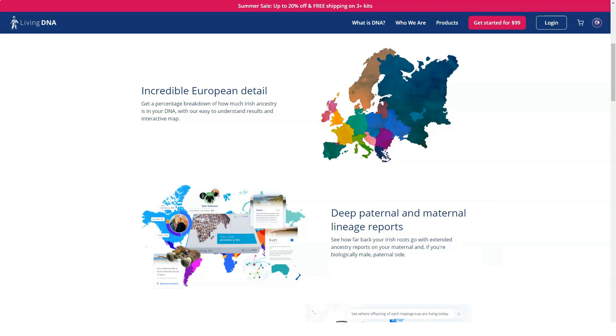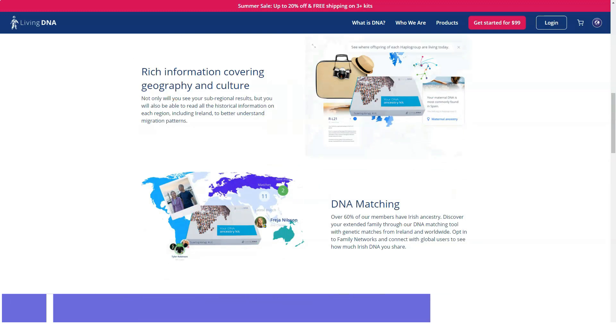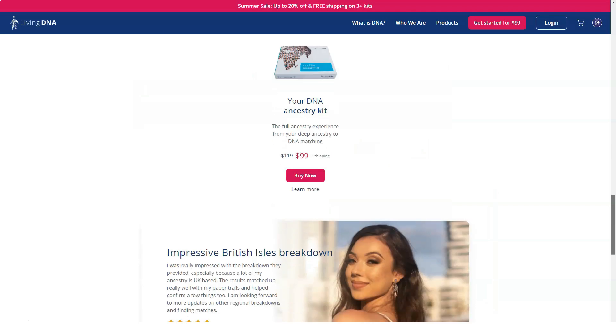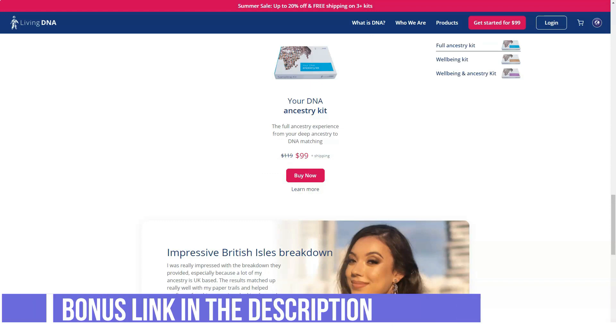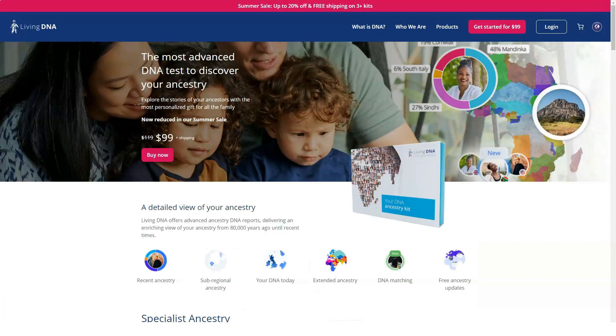Living DNA offers an interactive look at your ancestors and DNA composition, and as its European database grows it can offer even more insight into your background. Its health tests round out a rock-solid package. For a broader area of health tests and a faster turnaround time, we recommend 23andMe, our editor's choice for DNA testing kits. If you're wondering about your dog's heritage, check out our roundup of the best dog DNA testing kits.